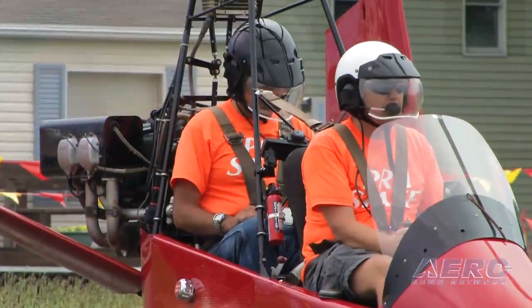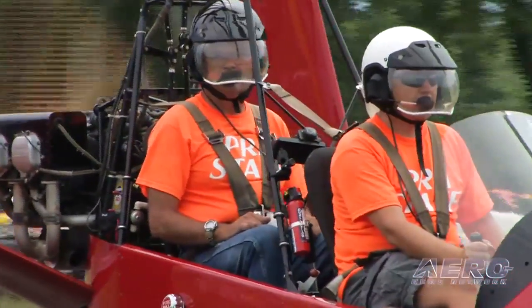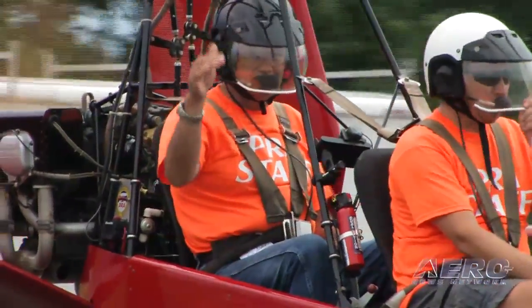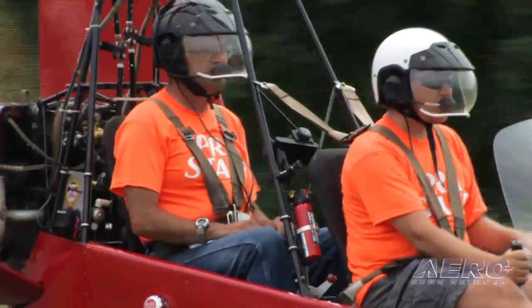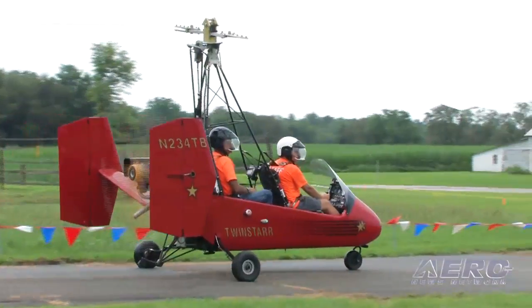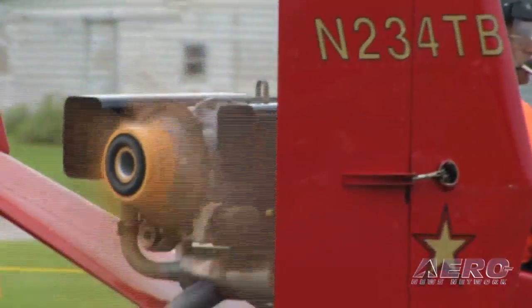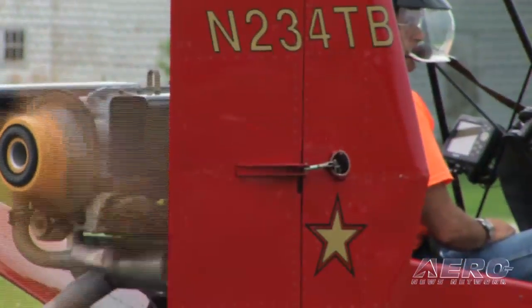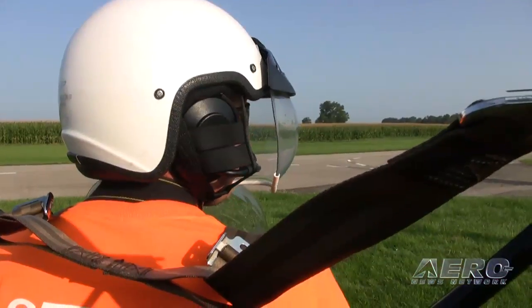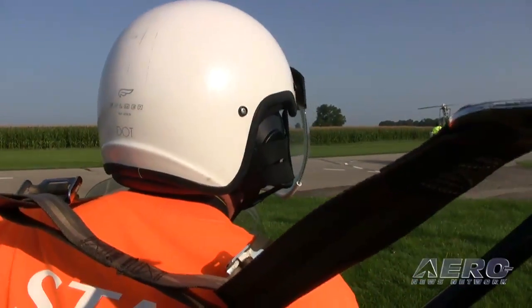I don't like to call them gyrocopters, being that gyrocopter is a copyrighted product name for the Benson gyrocopters. I actually like the term auto gyro the best. I don't know who in the FAA came up with the term gyroplane, but when I use it with the general public, they think I'm talking about some kind of fixed wing weird plane. I think the inventor should be the one that chooses the name for the aircraft, so I like to use the term auto gyro.